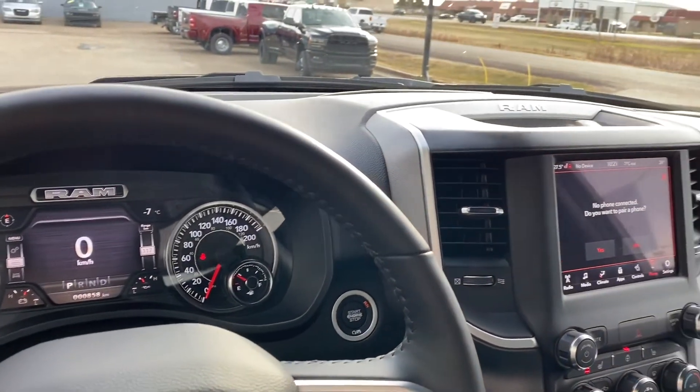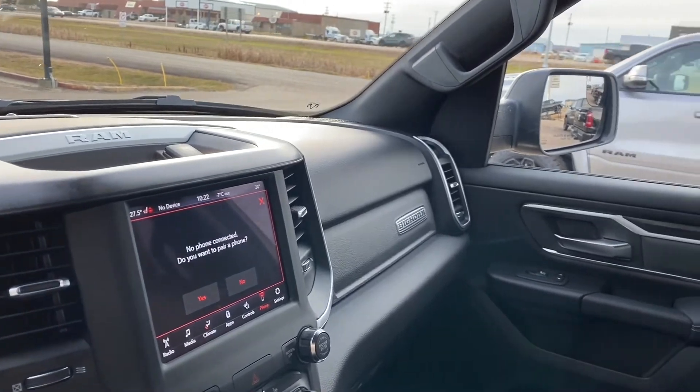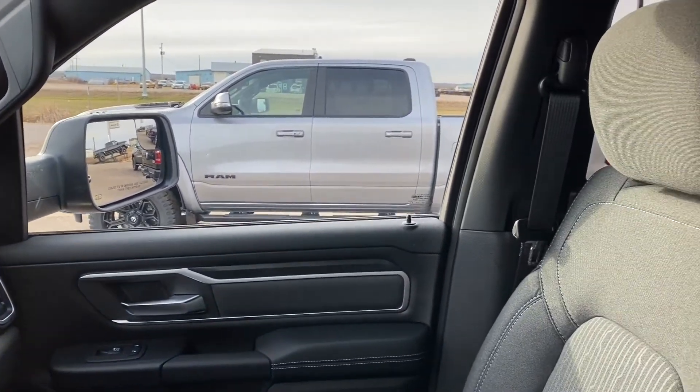So come on down, guys, and take this 2020 RAM 1500 in our Bighorn trim for a test drive. Call us at 780-826-2999.